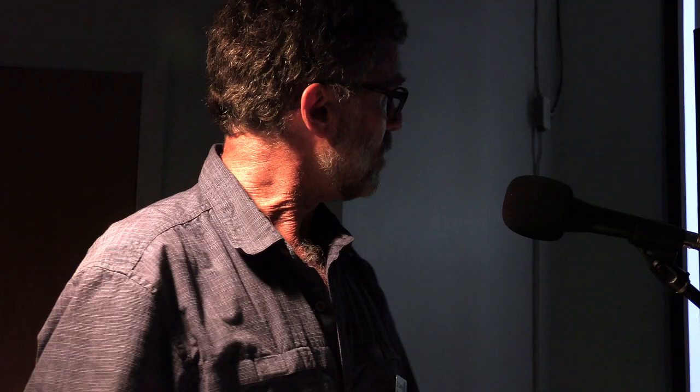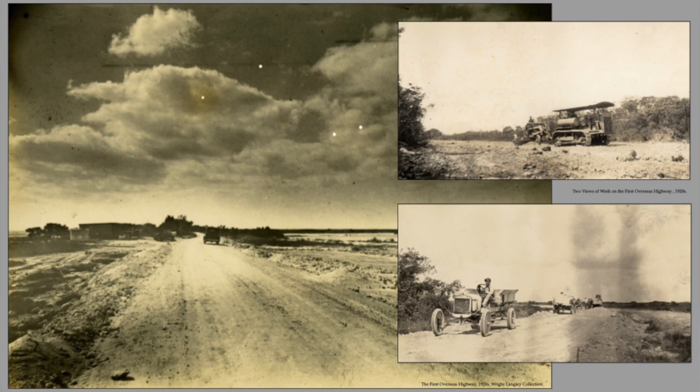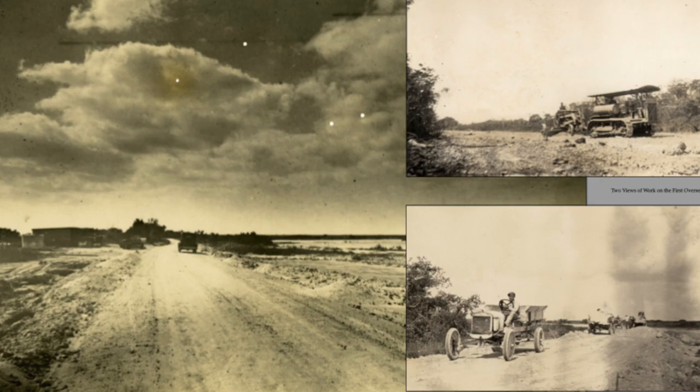In the 1920s, after the war ended, construction began on what was the first overseas highway. The idea of a road connecting the islands to the mainland had been brewing for a long time, and in the 1920s it started to become reality. They built a road connecting the mainland to the Upper Keys all the way down to Lower Matacumbe Key. There it stopped — people got on a ferry boat to No Name Key, and then continued their journey on down to Key West.